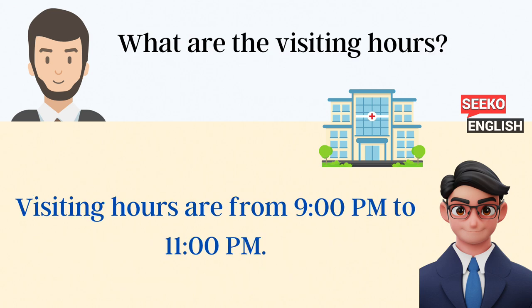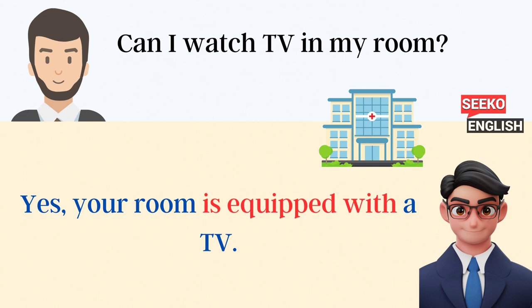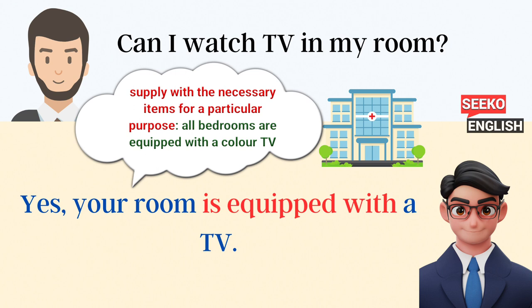What are the visiting hours? Visiting hours are from 9 p.m. to 11 p.m. Can I have a family member stay overnight? Yes, we have limited availability for overnight stays. Please check with the nurse. Can I watch TV in my room? Yes, your room is equipped with a TV.